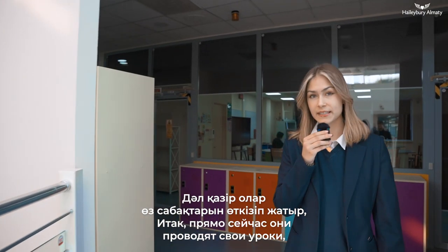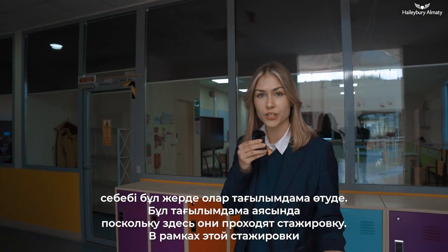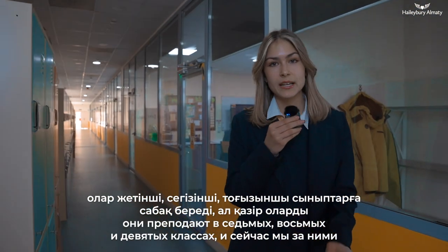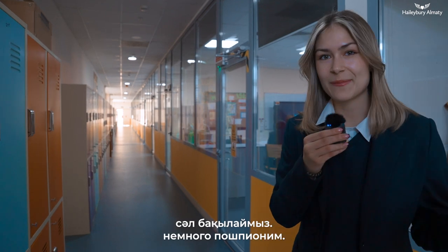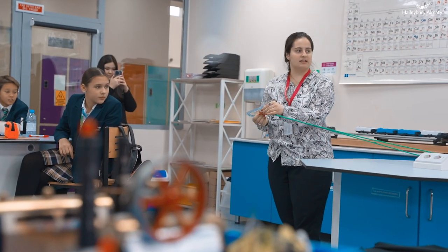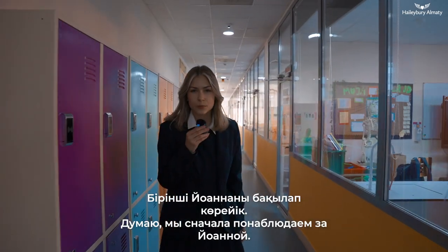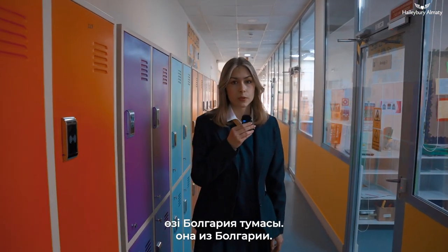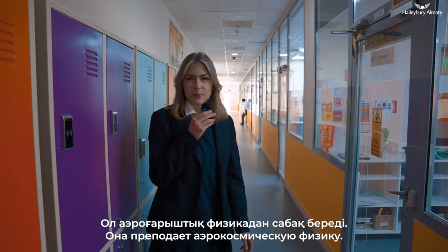So they're teaching their lessons right now because they're doing an internship here, and as part of their internship they're teaching Year 7s, Year 8s, and Year 9s — and we're going to spy on them a bit. I think the first one we're going to see is Ioana. She's a fourth-year student at MIT from Bulgaria. She's teaching aerospace physics.